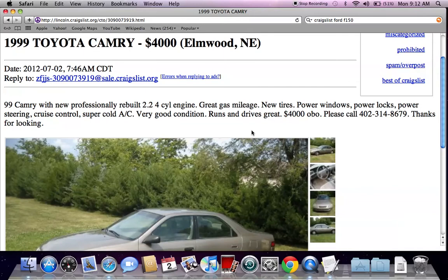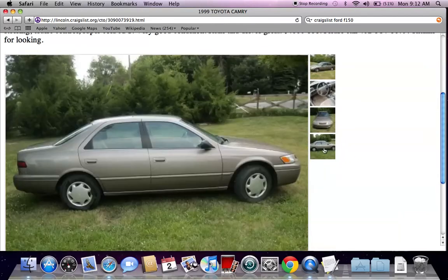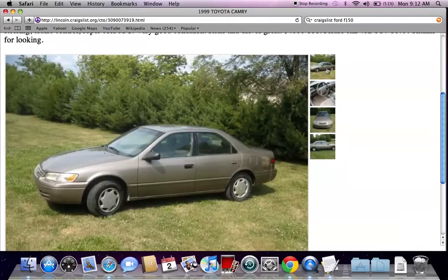Always read the entire classified ad and make sure everything's good. Air conditioning is very important this time of year — it's very hot outside. You might want to call and ask if you can take a test drive, or come and look to make sure there's no major cosmetic damage. It looks like there's a little bit of damage on the back, but that's about it.